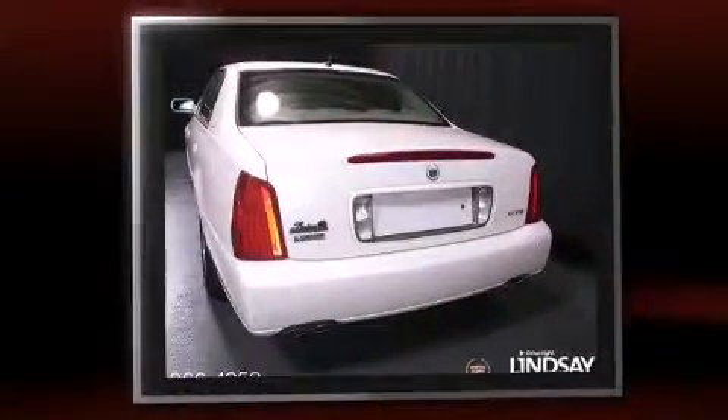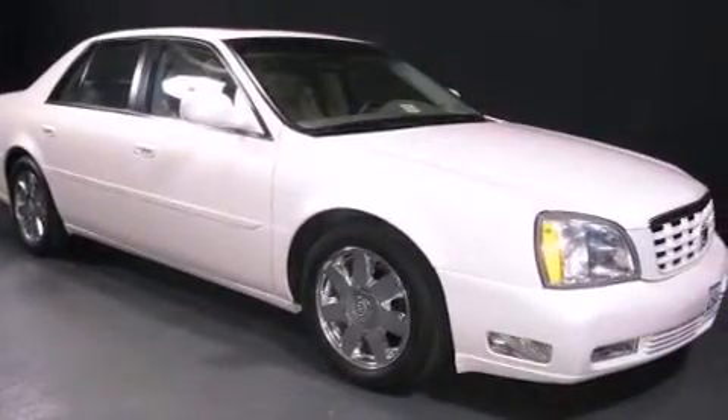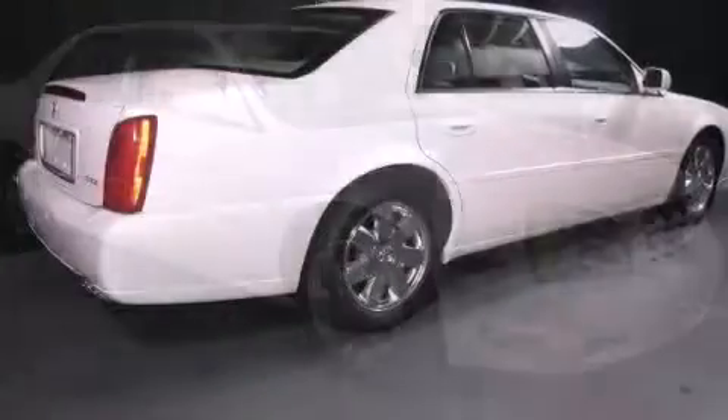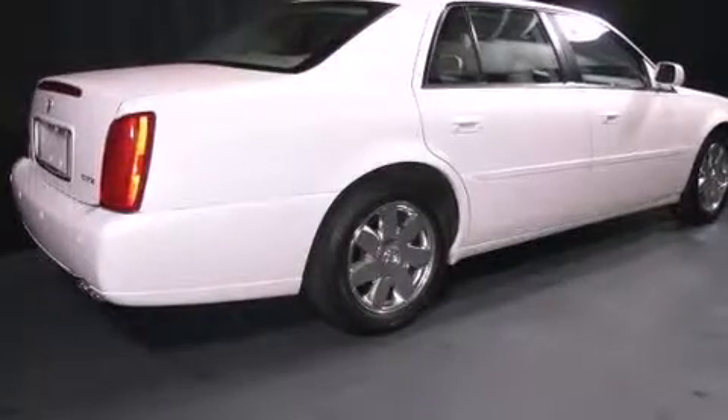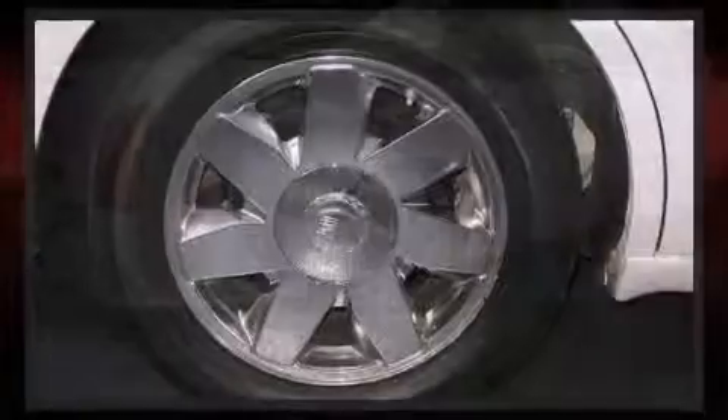Cadillac prioritized practicality, efficiency, and style by including adjustable headrests in all seating positions, an automatic dimming rear-view mirror, an outside temperature display, heated and ventilated seats, a heated steering wheel, and power front seats.